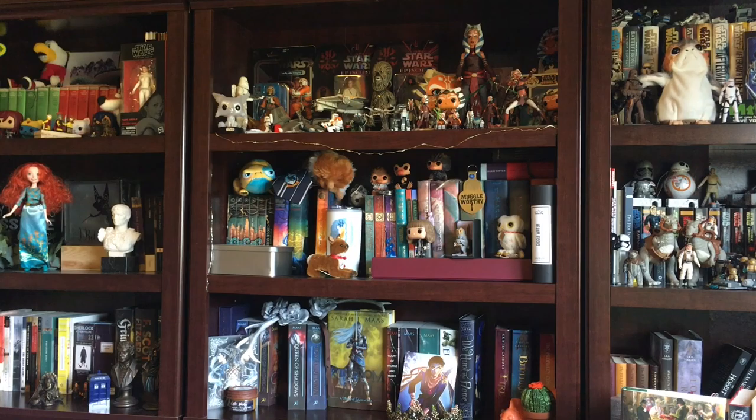Book written by someone who is famous for something else — I have a weird one for this: Raptor Red by Bob Baker. He's a paleontologist who wrote this really weird dinosaur book written entirely from the dinosaur's perspective. It's not riveting, but it's fun — I liked it.